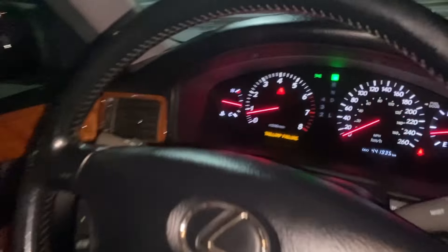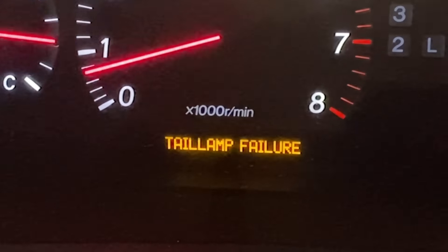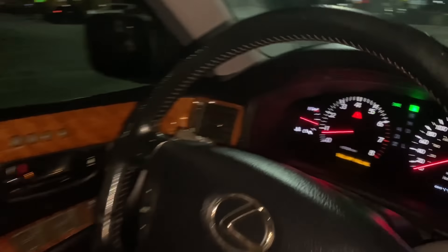We had two codes in the car. Right now we just have the one thing that always drives us crazy, which is the tail lamp failure. One was the P0430 code, which was about the catalytic converter — we don't care about that one. But the other was P1349, and that is the solenoid on top of the engine.